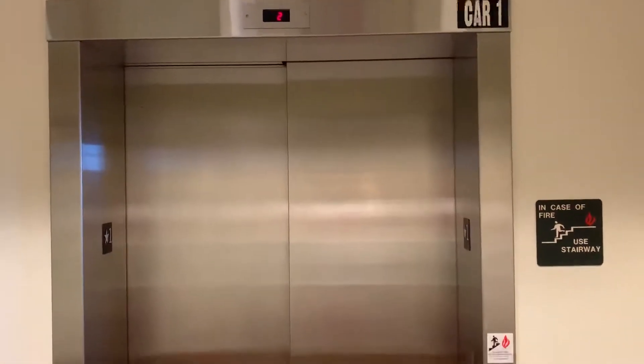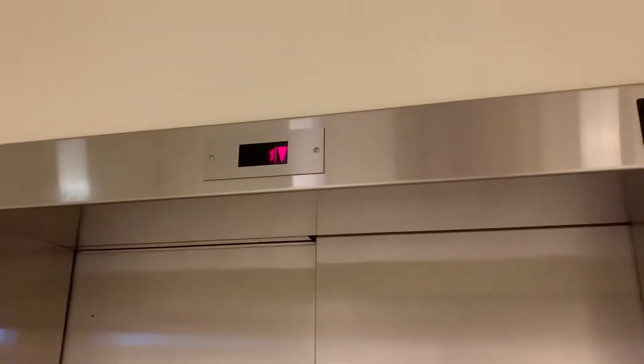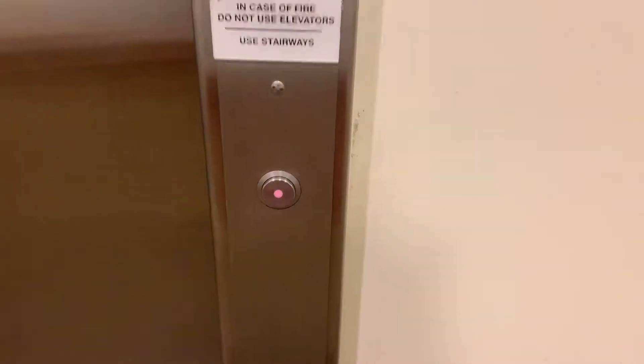Here we come to the elevator at the L.L. Bean store near the Ross Park Mall in Pittsburgh, Pennsylvania. It's a very big elevator — the Schindler HT338 with HT vandal-assisted fixtures.